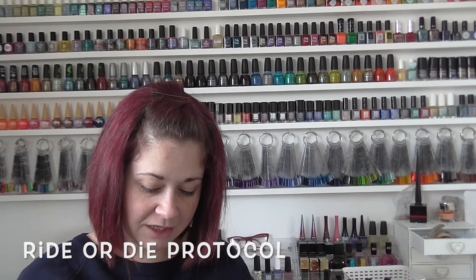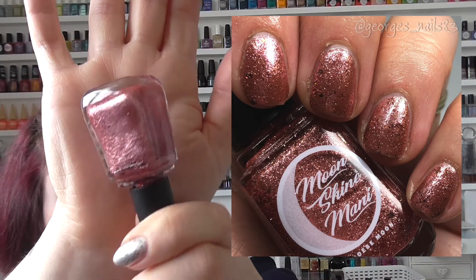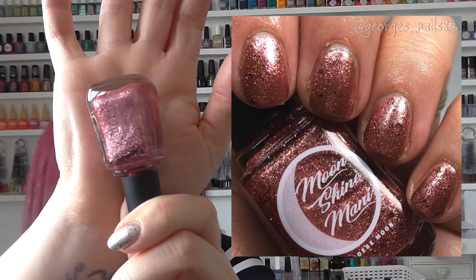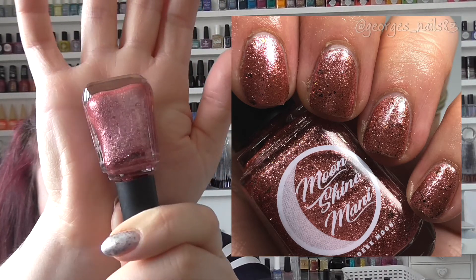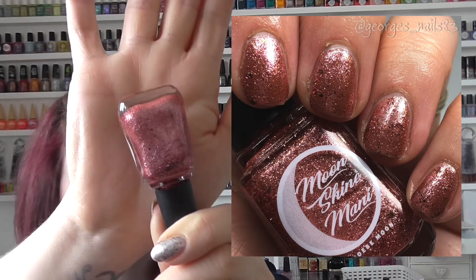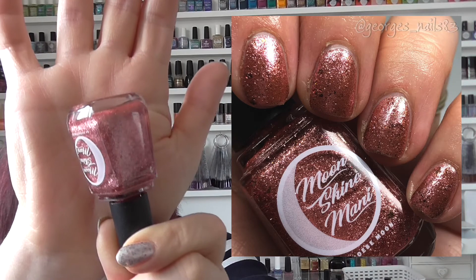Next up we have Ride or Die Protocol, from the Good Place collection in May 2019. This is like a rosy gold foil with some bigger glitters in it as well. I wore this one on my toes as well as my fingers. What I did on my toes was let it dry overnight and then added a gel top coat so it lasted for ages.